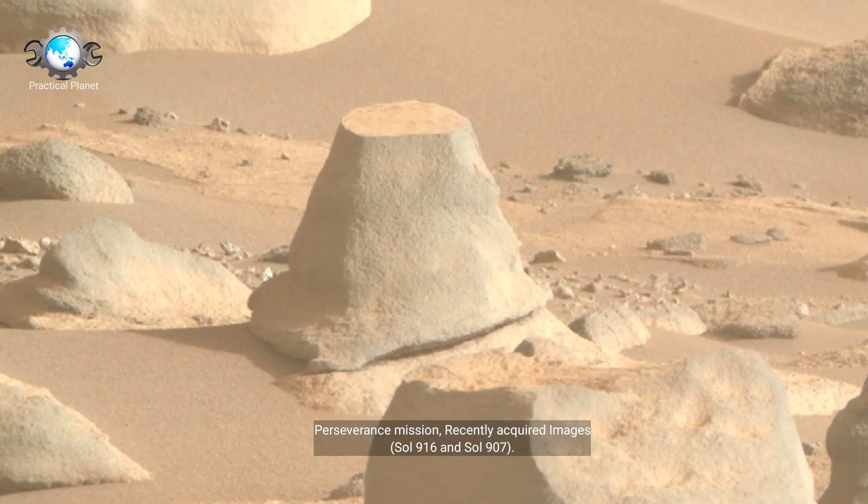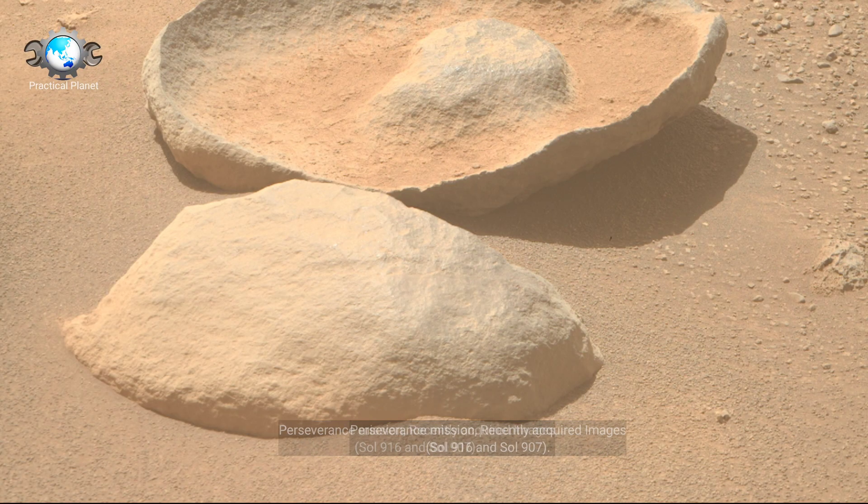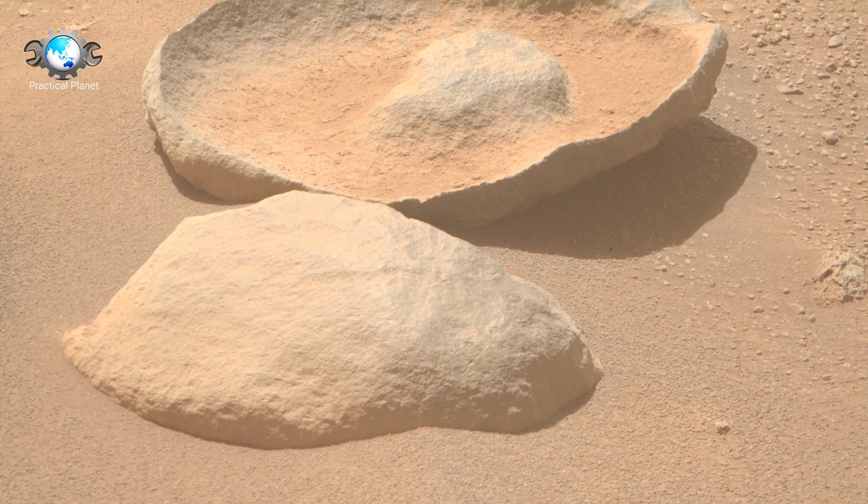Ending the video with images from the Perseverance rover. Thank you for watching.